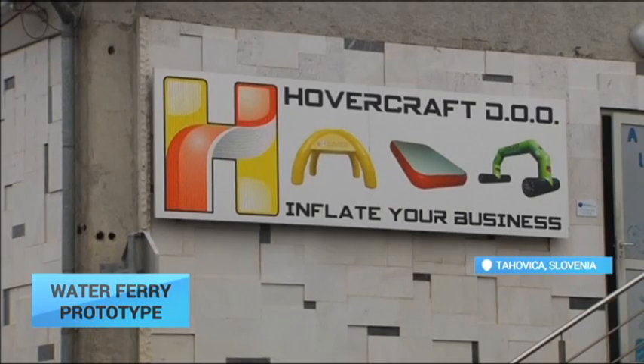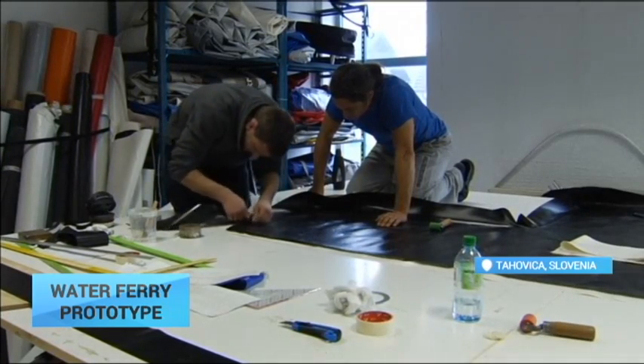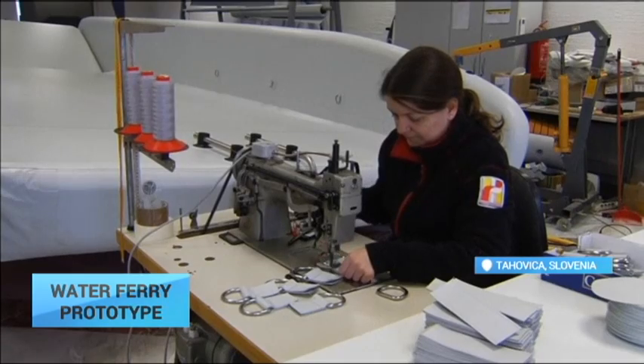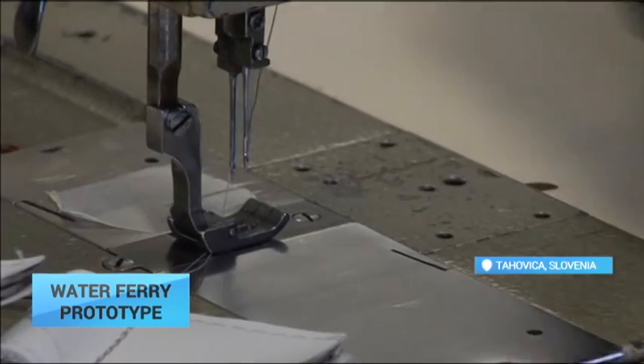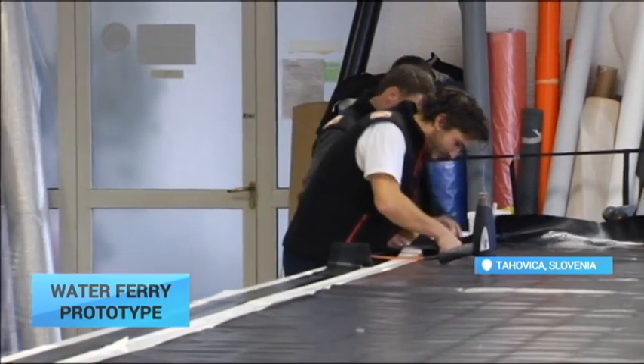A Slovenian company hopes to revolutionize waterborne transport by developing an inflatable ferry suitable for carrying cars, heavy machinery, and large groups of people across bodies of water. The result is a sturdy type of floating platform which can be made in multiple sizes and withstand large cargo loads.